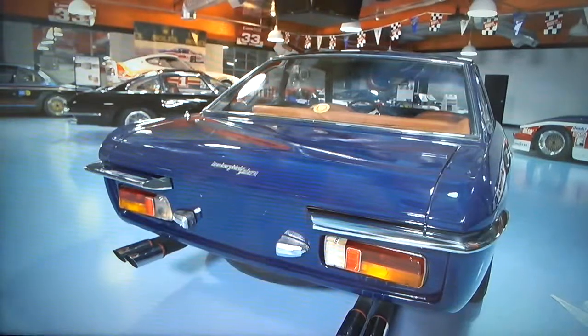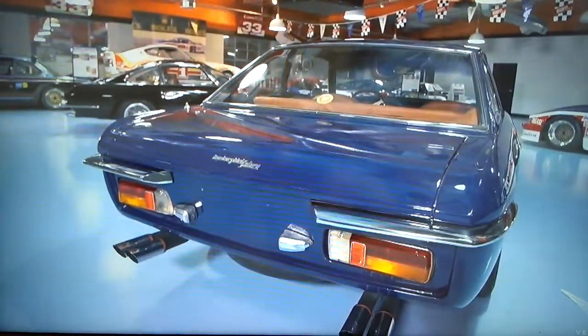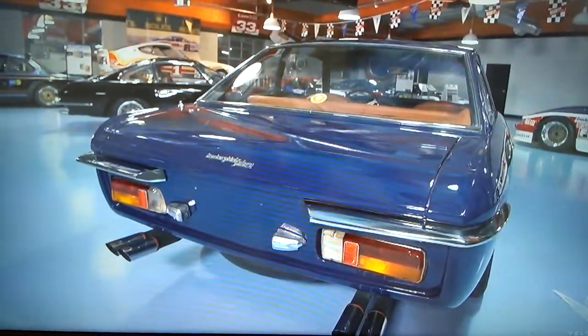And as you can see in the background, some of Adam Carolla's collection of cars. He's got Datsuns, Nissans, Lamborghinis, Porsches. He's a huge fan of that.